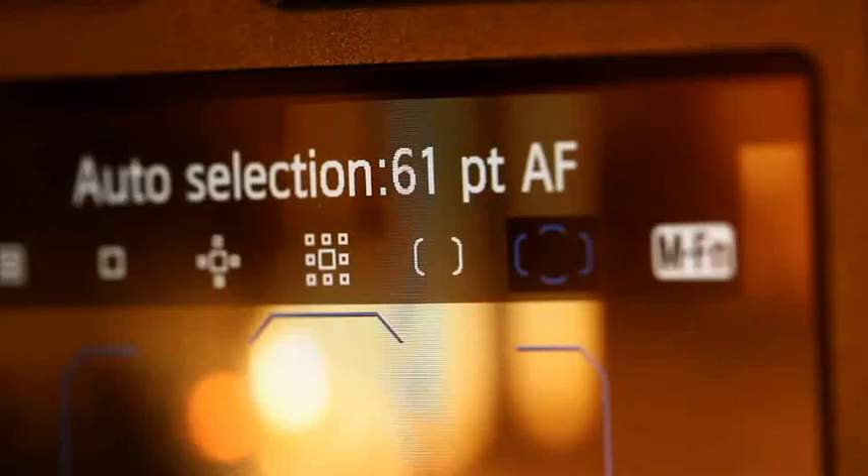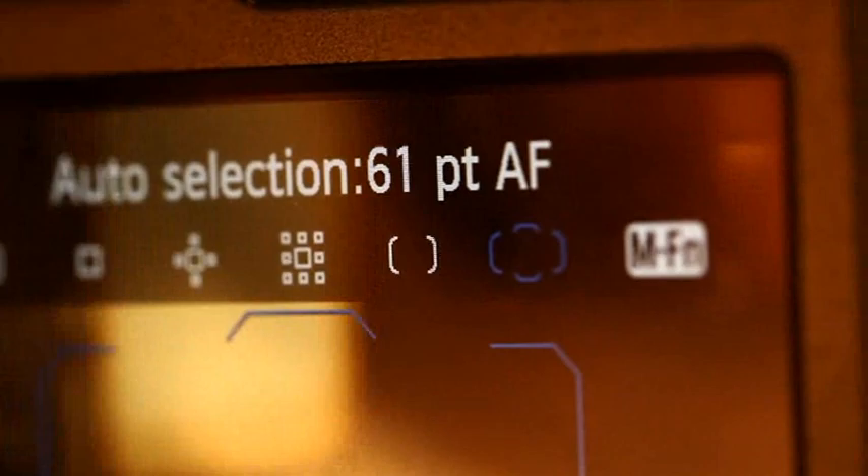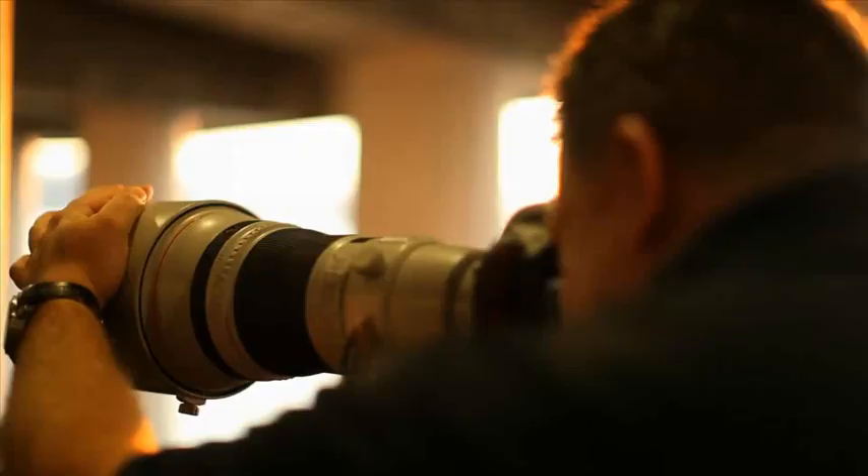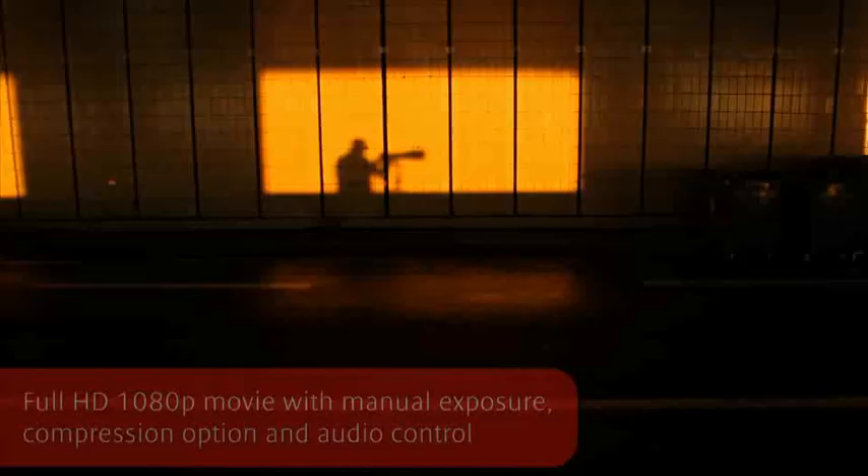The 61-point system on the 1DX is so quick and accurate, with AF points spread over a wide field, allowing you to focus very accurately. A sharp picture is very important but in motorsports not that easy. The 1DX makes it less challenging even when the light is fading.